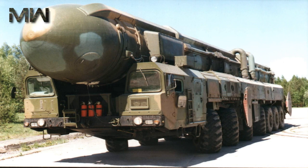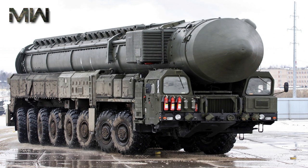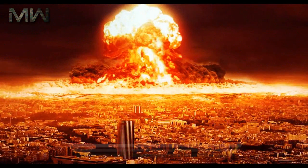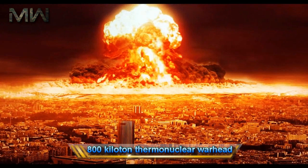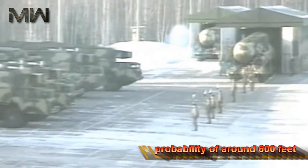The Topol-M is so powerful that it can also be used to put up medium-sized satellites into low-Earth orbit, as its payload for ICBM operations can be as heavy as 2,650 pounds, although it usually carries a single 800-kiloton thermonuclear warhead. It is guided by an onboard inertial navigation system coupled with a GLONASS interface, giving the giant rocket a circular error probability of around 600 feet, which is more than accurate enough for an ICBM.